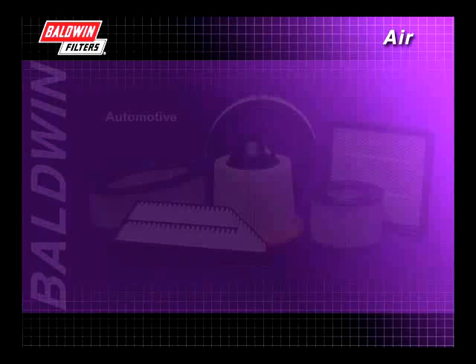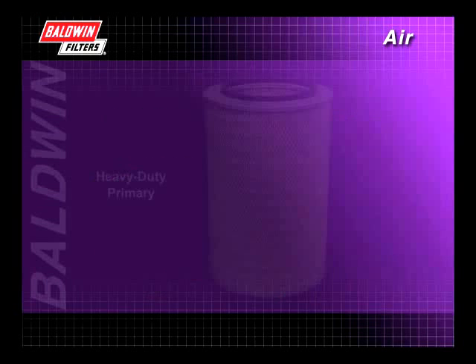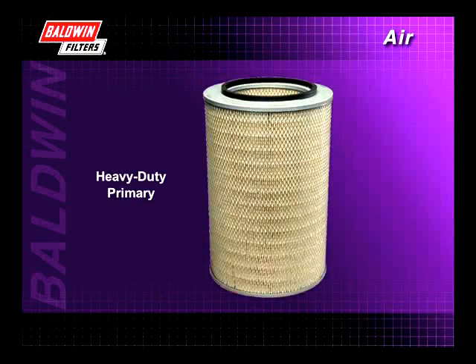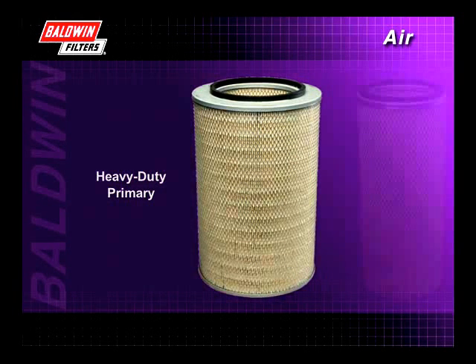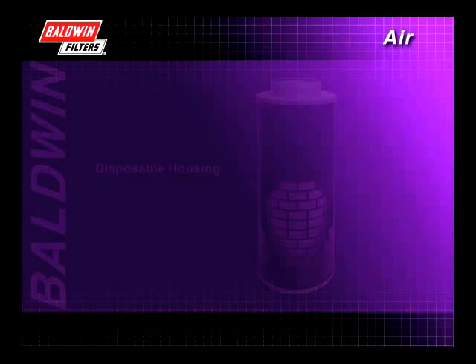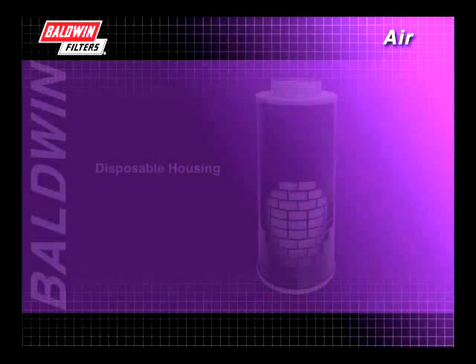Air filter elements fall into six broad categories. Automotive filters come in both panel and round or oval designs. Heavy duty primary filters usually have metal ends and are available in both standard and long life models. Heavy duty secondary filters are used to seal out dirt while the primary filter is being serviced.